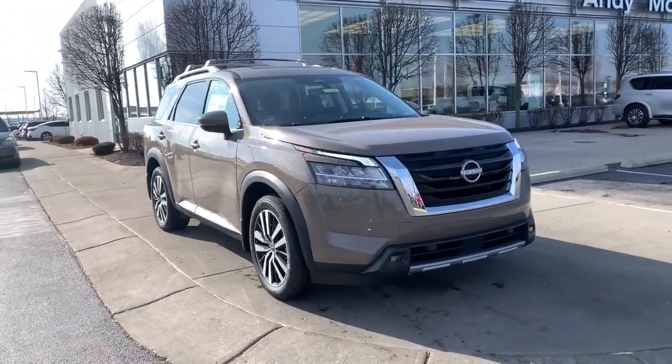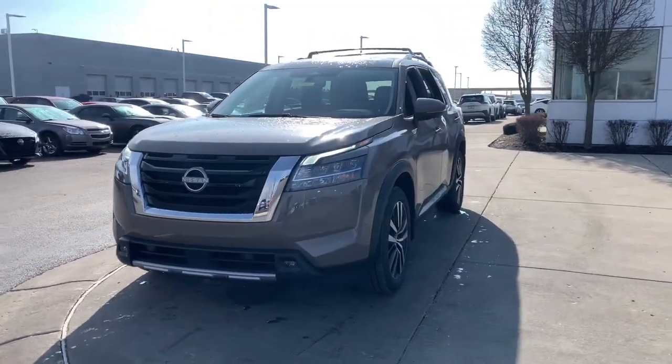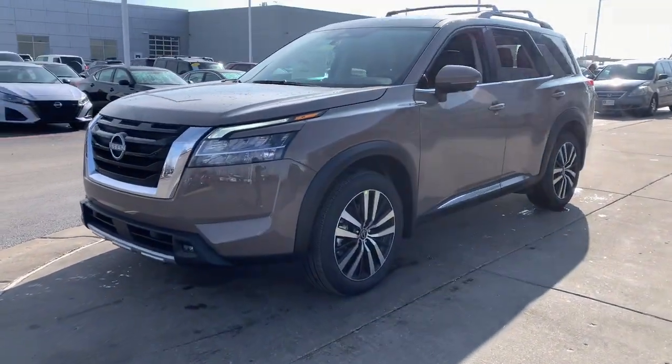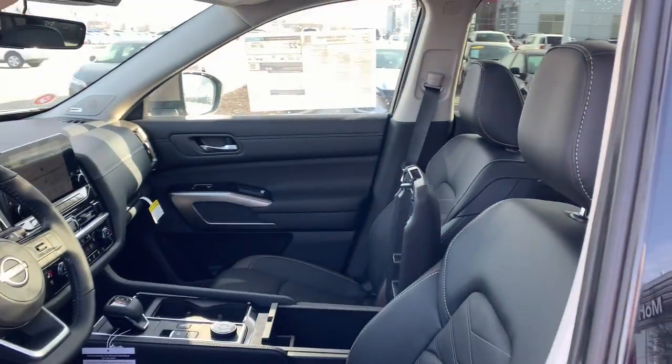Picture yourself in the 2023 Nissan Pathfinder. Here's a solid, smooth-riding Nissan Pathfinder — the family-oriented three-row crossover with impressive towing capacity and available all-wheel drive.